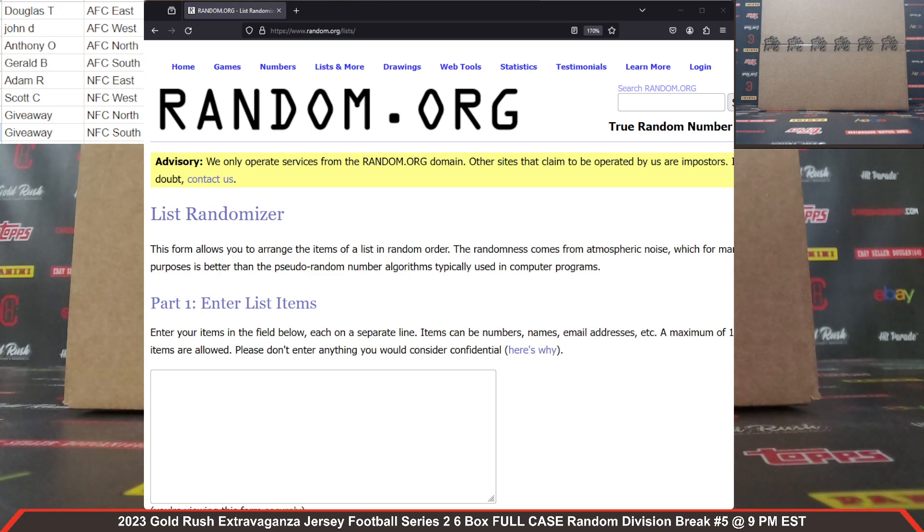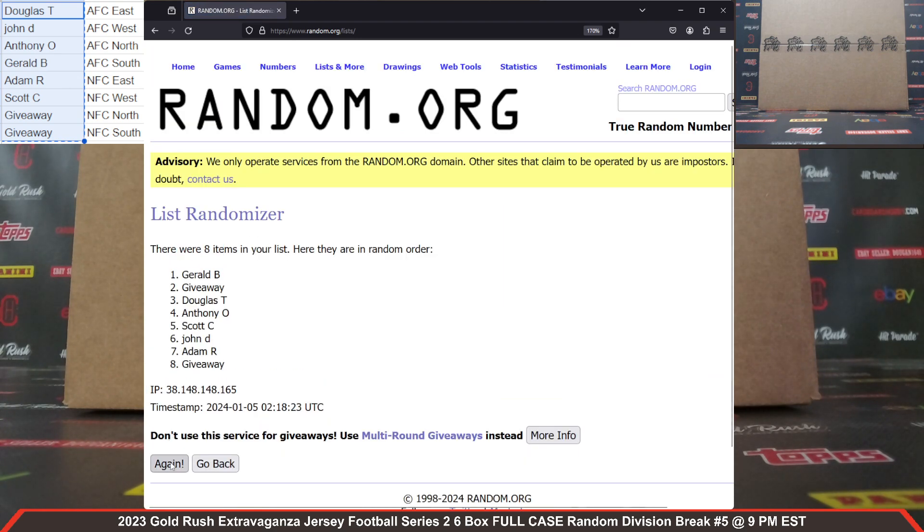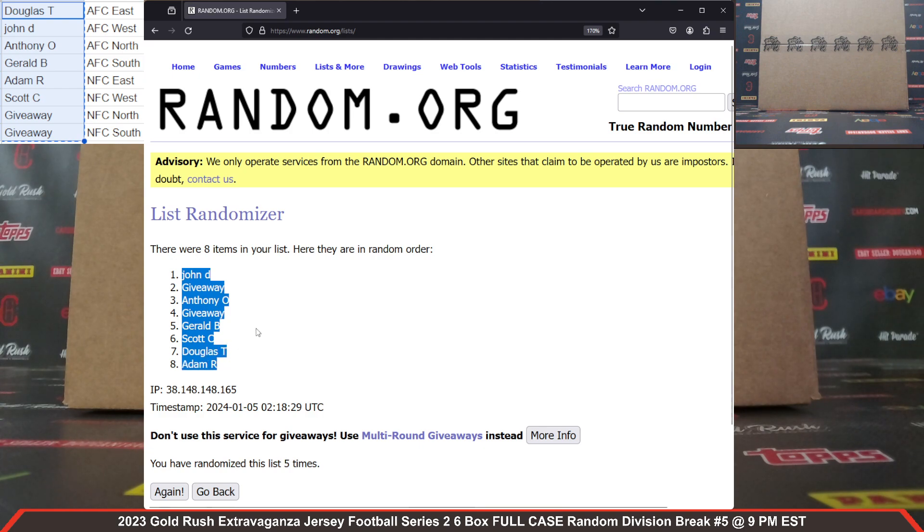We've got to randomize some lists to get our divisions matched up. We're going to randomize our name list first, then the division list. We do five clicks here at Cardboard Hobby. Five clicks on our name list — eight items. We got John D. and Adam R. on the bookends.